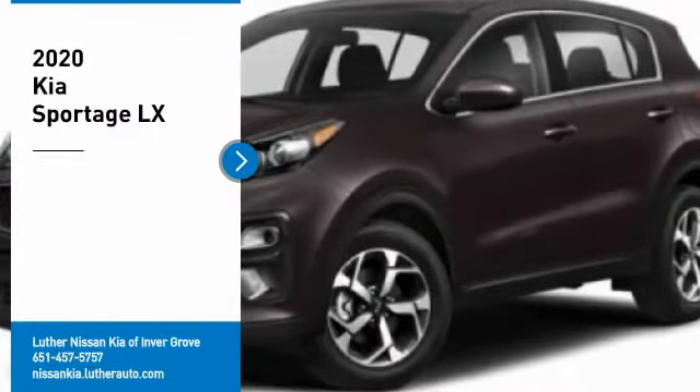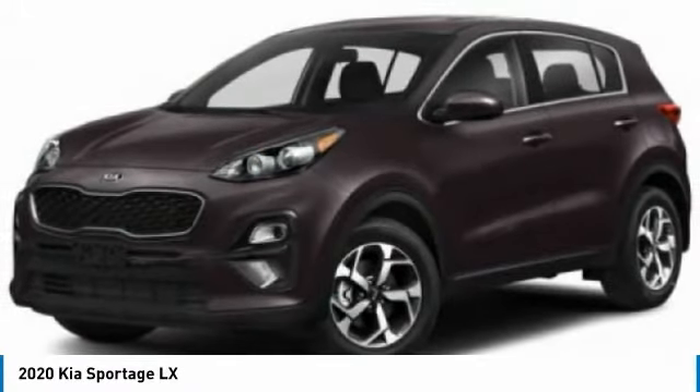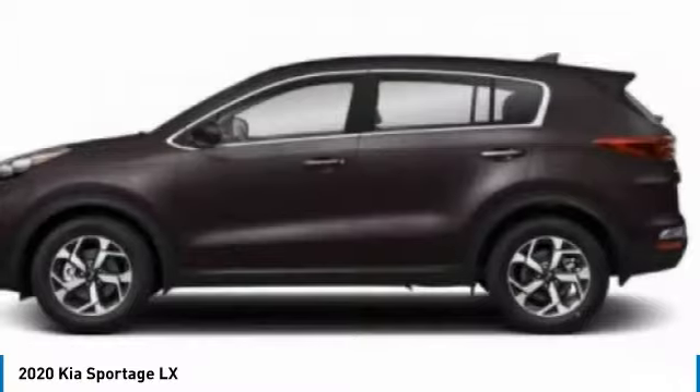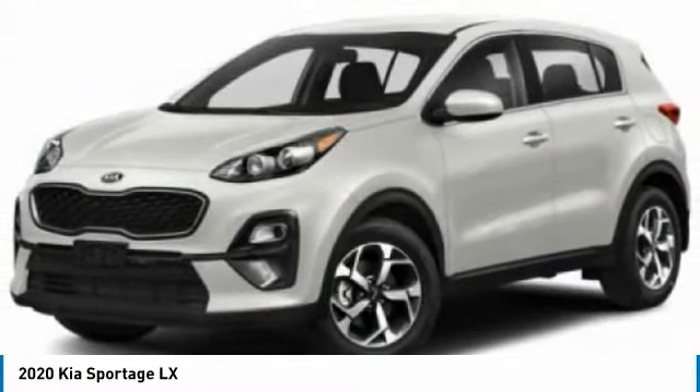We are pleased to show you the 2020 Sportage. With its sleek and stylish exterior and its roomy feature-laden interior, the Sportage both looks good and performs well on the road. Here are some of this vehicle's great options.